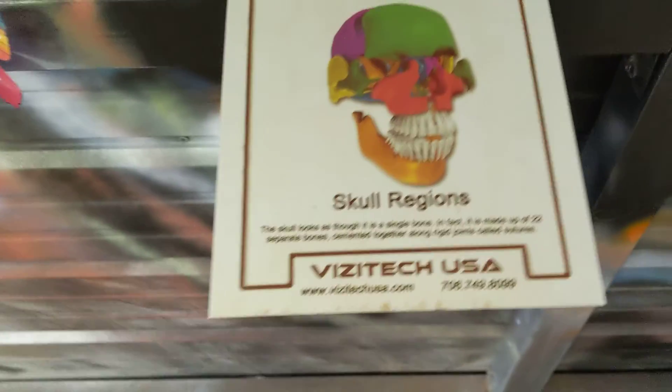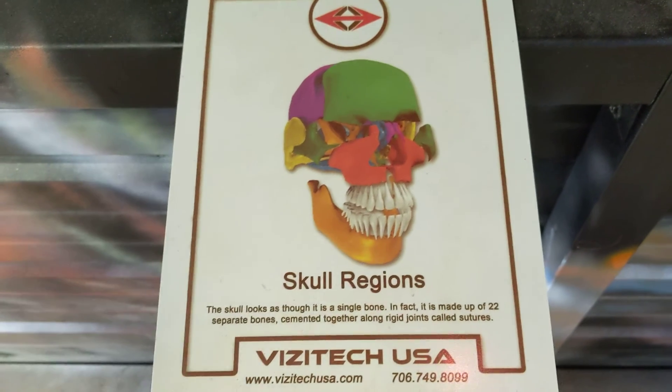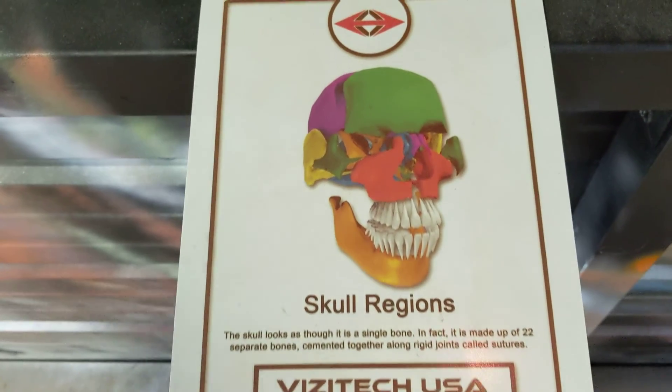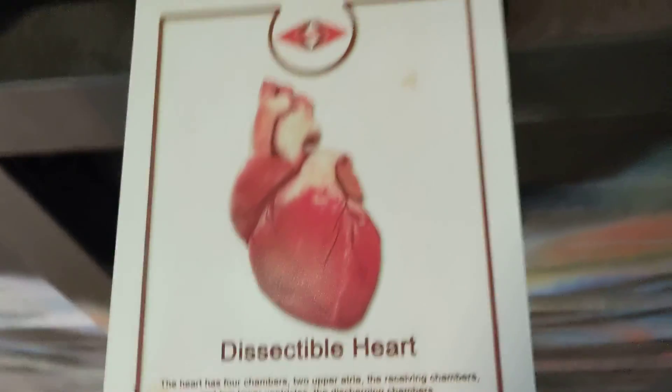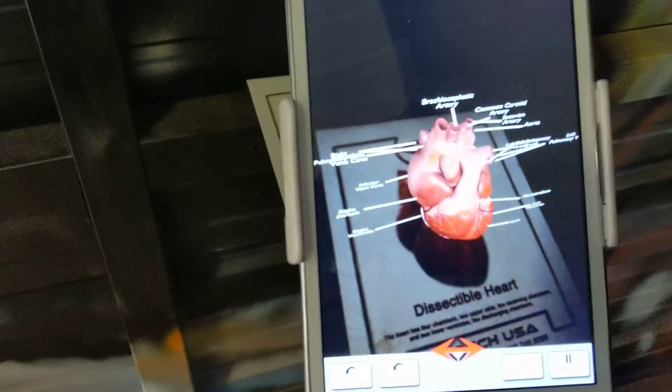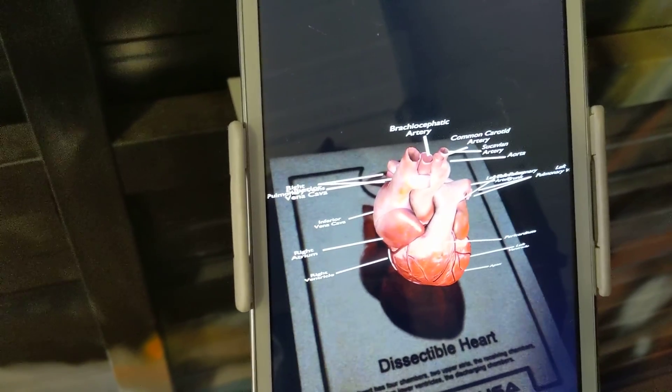And then we have augmented reality, or AR. Now what does that mean? Augmented reality is a reality that lays over top. Here's the picture of the heart. We have a dissectable heart, and the AR lets us take that dissectable heart and make it into another dimension.